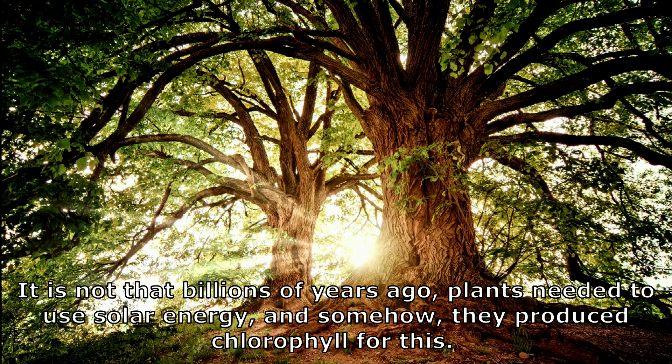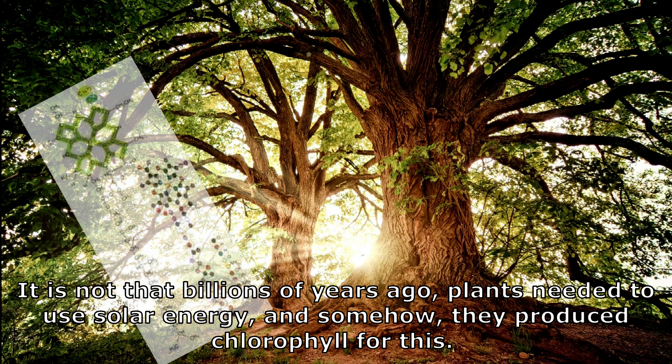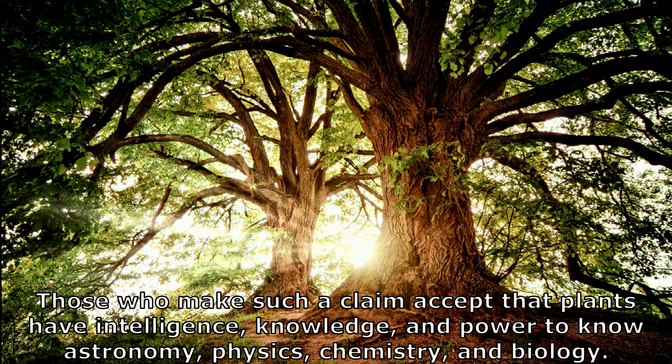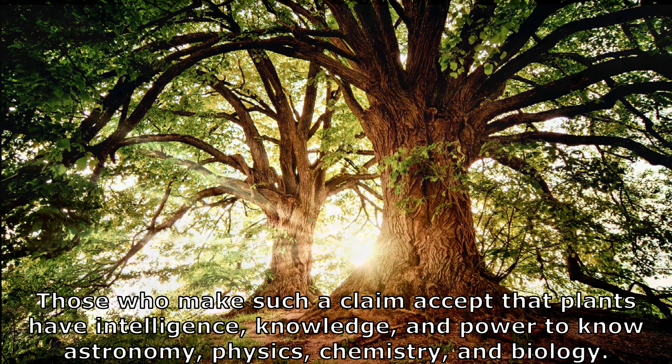It is not that billions of years ago, plants needed to use solar energy and somehow produced chlorophyll for this. Those who make such a claim accept that plants have the intelligence, knowledge, and power to know astronomy, physics, chemistry, and biology.